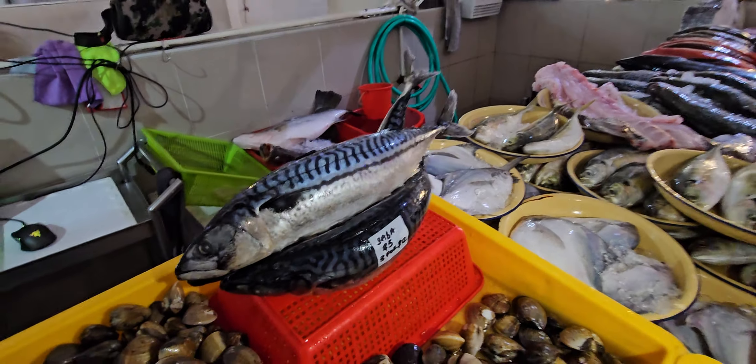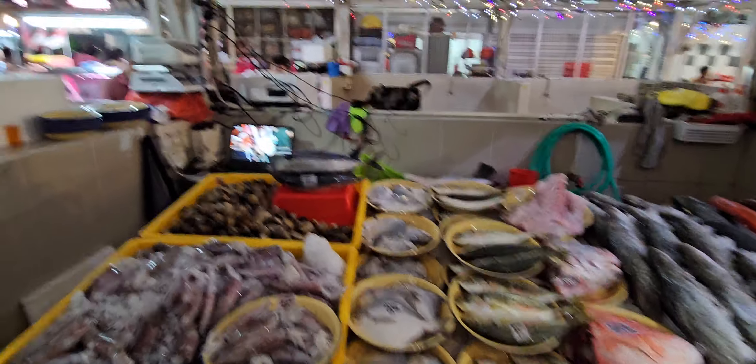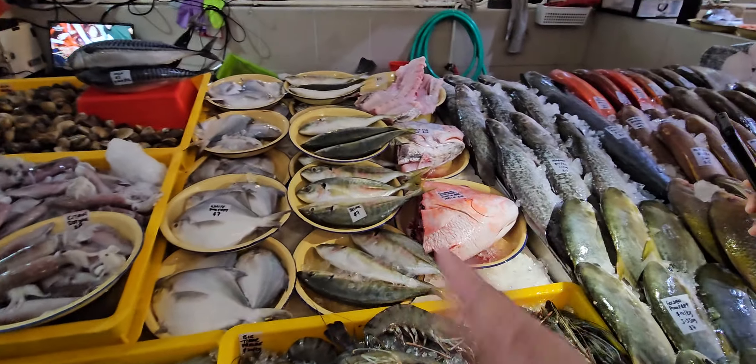Three, four — twelve dollars. Sabah — we will fillet one side for you, that's the default cutting. We'll cut off the head and tail, fillet one side, and you go back home and pan fry.